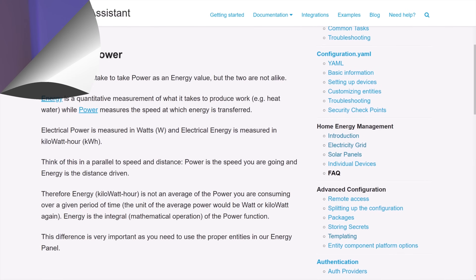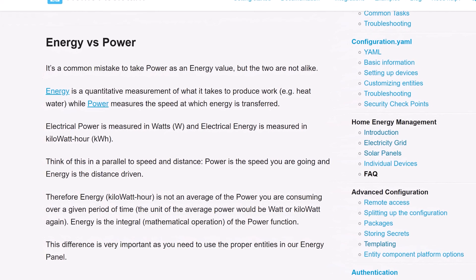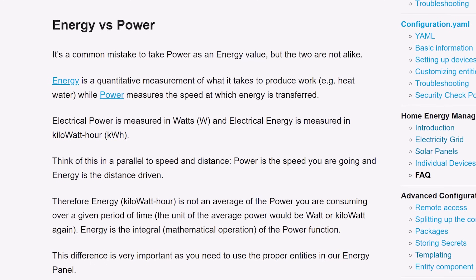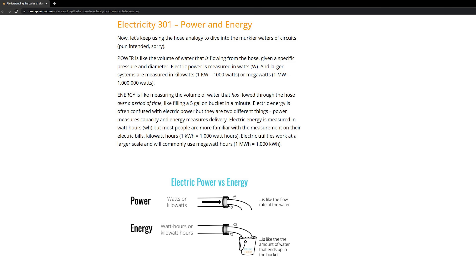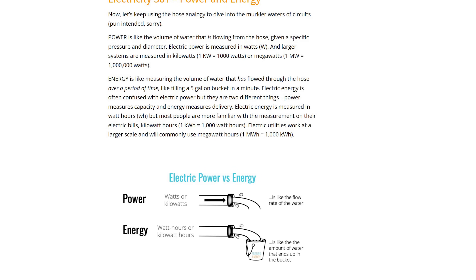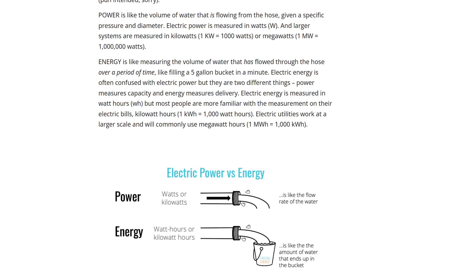It's here that I need to explain the difference between power and energy. A common mistake that many Home Assistant users make when they first use the energy dashboard is confusing these two related but different concepts. Electrical power is measured in watts, and is analogous to the speed at which you are pulling electricity at that exact point in time. Electrical energy is measured in kilowatt hours, and is the total amount of electricity that has been used over a period of time — basically the sum of all the electrical energy that's been used. For the Home Assistant dashboard, we're really interested in the electrical energy, not the power, so make sure you're picking the right sensors.